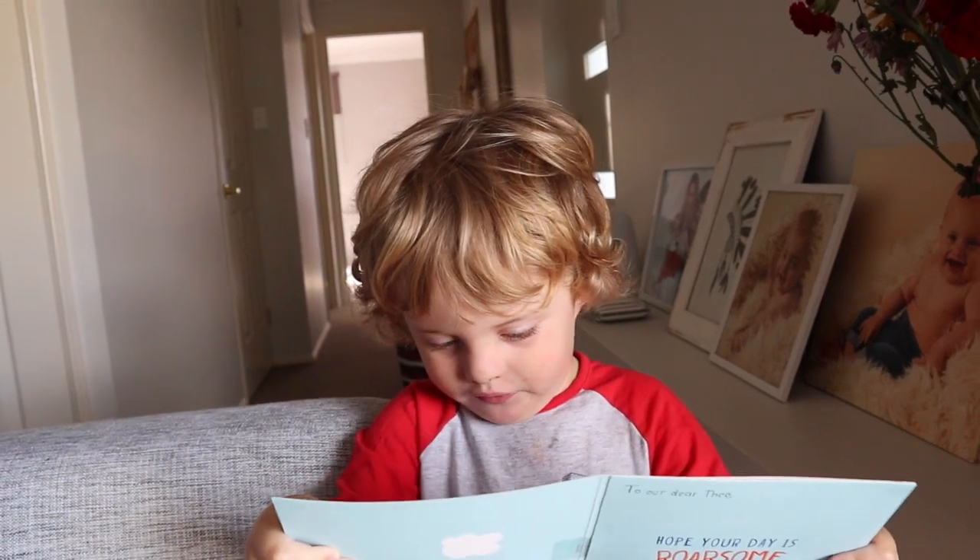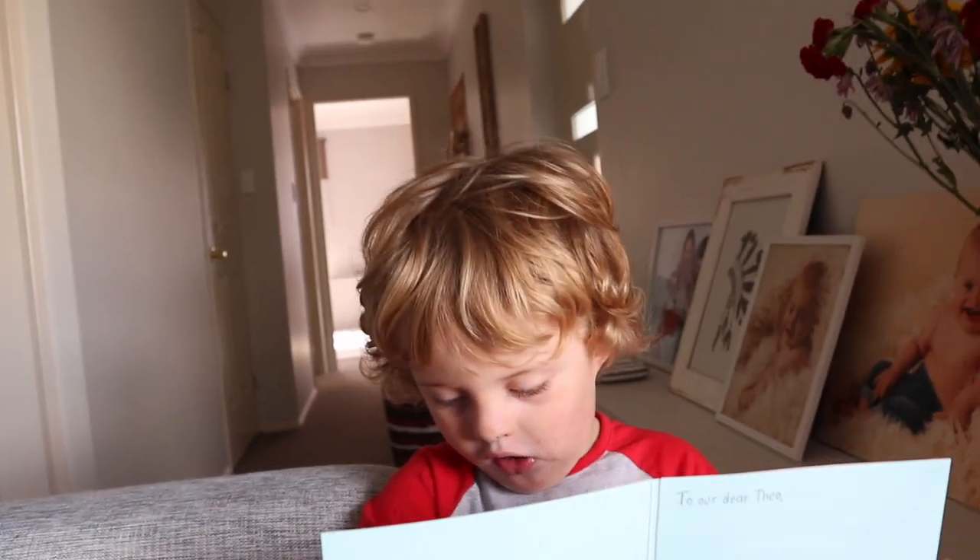Peter just had his birthday — show me your dinosaur face! Wow, dinosaur birthday card!